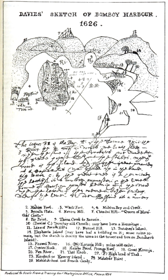Garapuri Island, also known as Elephanta Island, is the best known of the islands in Mumbai Harbour. The Elephanta Caves located on the island are a UNESCO World Heritage Site. The group of five larger caves have intricate Hindu religious rock sculptures. Two smaller caves have Buddhist religious sculptures. The carvings date back to between the 5th and 8th centuries.